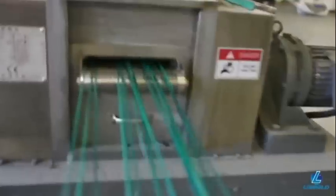In the pultrusion process, individual glass filaments are separated, coated with polymer, and recombined into strings that are then cut into granules.